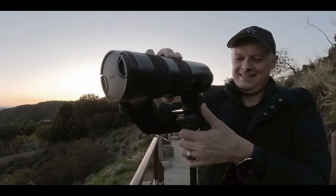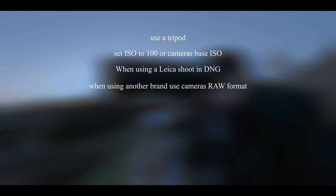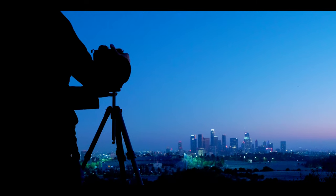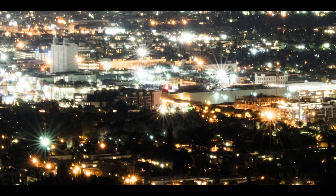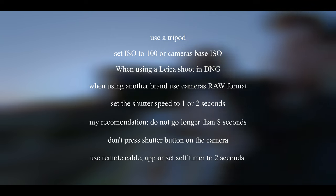Let me give you a quick overview of the basic preparation. Use a tripod. Set the ISO to 100 or the base ISO of your camera. If you use a Leica, shoot in DNG; if you're using another brand, use the RAW format. Set the shutter speed to one to two seconds — depending on the brightness of the city, you can go longer. Depending on light pollution or sky darkness, bright lights may burn out with longer exposures. Depending on the lens, bright light points can also get little star shapes. I would recommend not going longer than eight seconds. If possible, don't press the shutter button directly on the camera — use a remote cable, the app, or a self-timer.